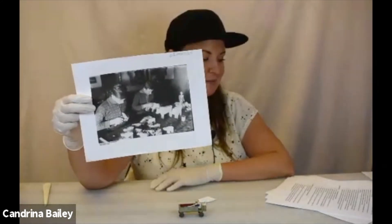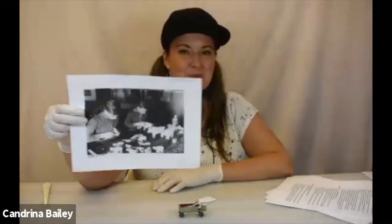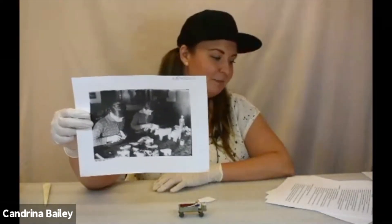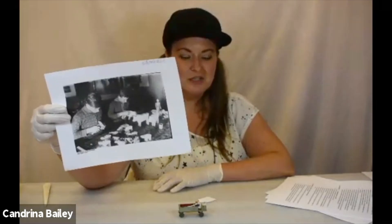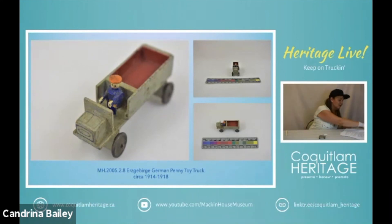One family might specialize in only one type of animal or paint, and these items would be picked up by an agent and then transported to distribution centers like Nuremberg before being shipped to the States or to the United Kingdom and being sold for a penny each.